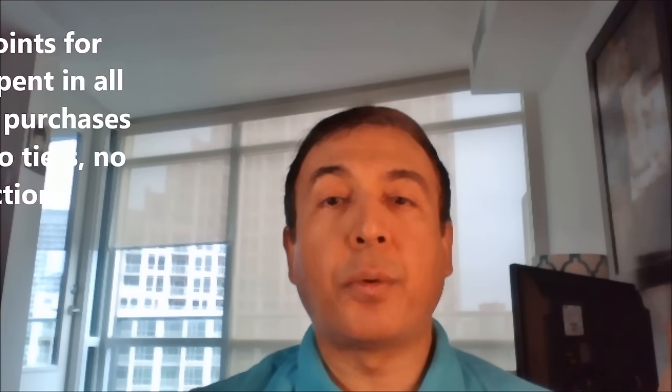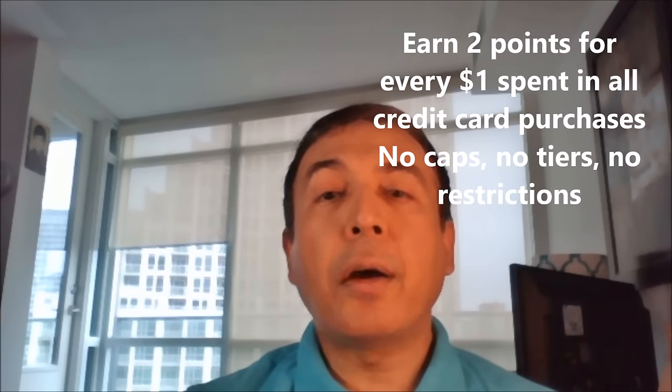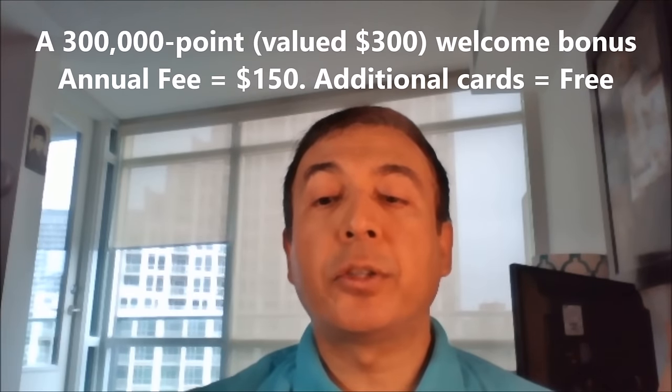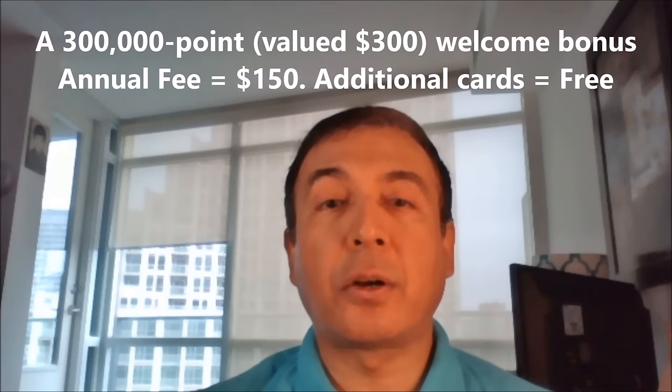The first-time bonus is 300,000 points valued at $300.00, and you don't have to spend any certain amount to get this bonus. Note that the annual fee is not waived for the first year. The card also offers an anniversary bonus which includes an annual Priority Pass membership and 4 complimentary lounge passes every year, valued at approximately $300.00.